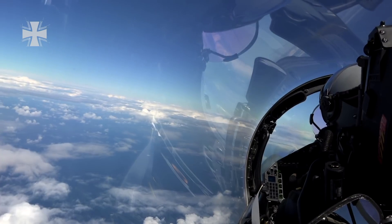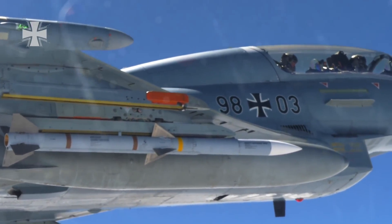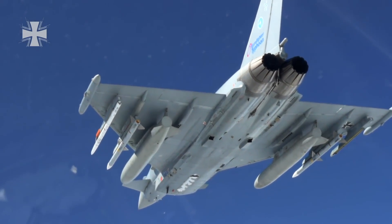Over the Atlantic, German Eurofighters are in the missile shooting range. Under their wings are live AMRAAMs, with a combat range of up to 80 kilometers.